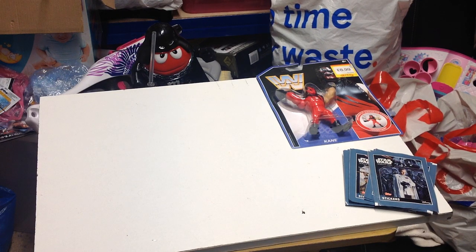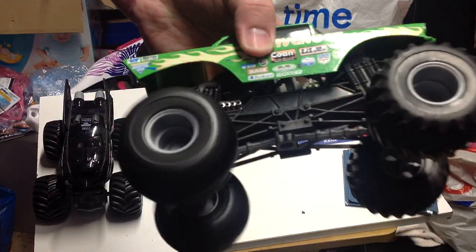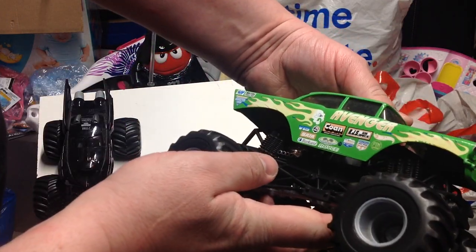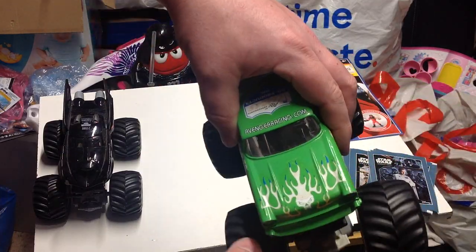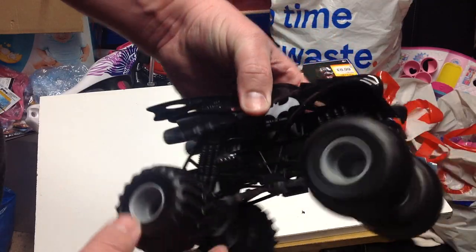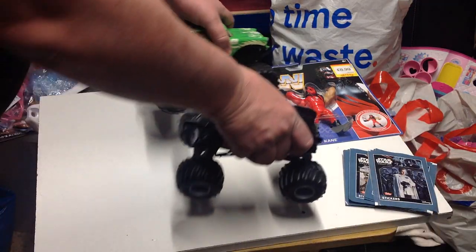At a charity shop this week these cost me £1.99 each - these are the Hot Wheels Monster Jam monster trucks, the larger ones. The one I picked up a couple of weeks ago was the Turtles one and it is three or four times the size. We've got an Avenger - I don't know if it looks a bit sun-bleached or if that's what it's supposed to look like. The one that caught my eye most was obviously the Batman Batmobile, £1.99 each. A little bit of rust on the bottom of that one, but metal tops, plastic bottoms, plastic wheels - they look kind of cool.